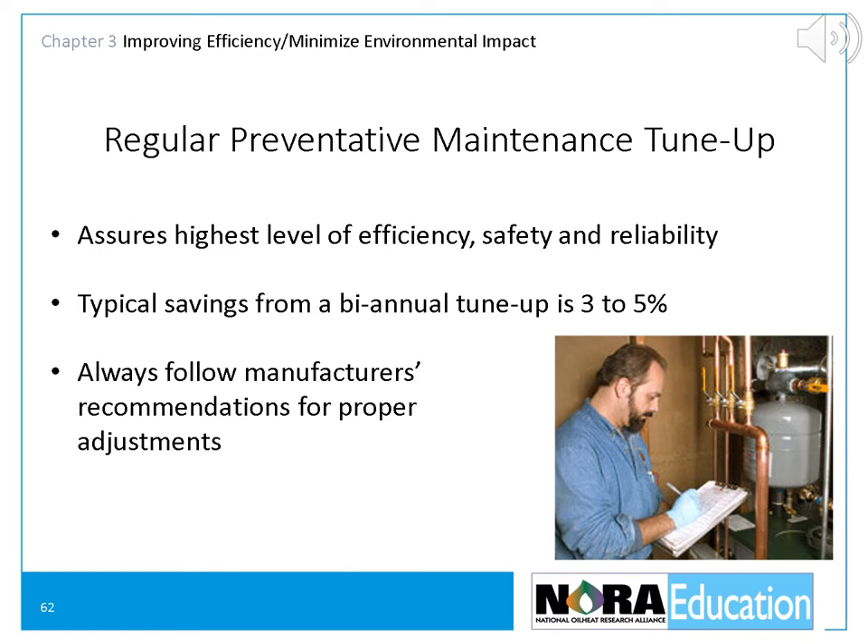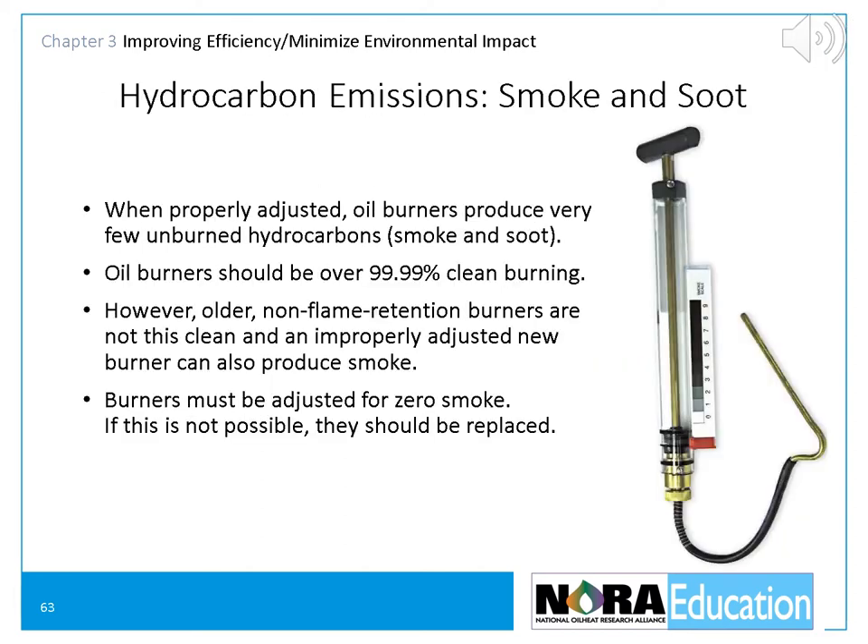Typical savings for a tune-up done every other year are between 3% and 6%. When adjusting equipment, always follow manufacturer's recommendations. When properly adjusted, oil burners produce very few unburned hydrocarbons and should be over 99.9% clean. However, older non-flame retention burners are not this clean, and an improperly adjusted new oil burner can also produce significant amounts of smoke. Burners must be adjusted for zero smoke; if this is not possible, they should be replaced.